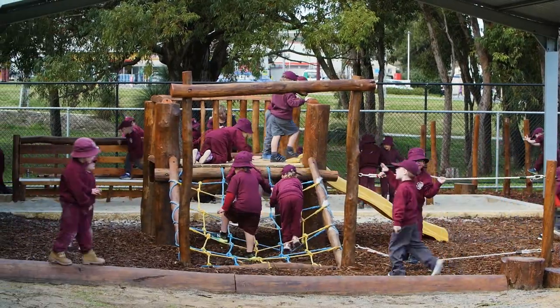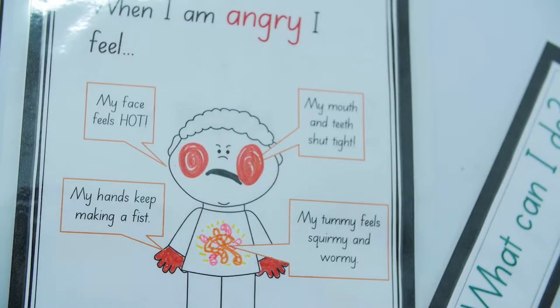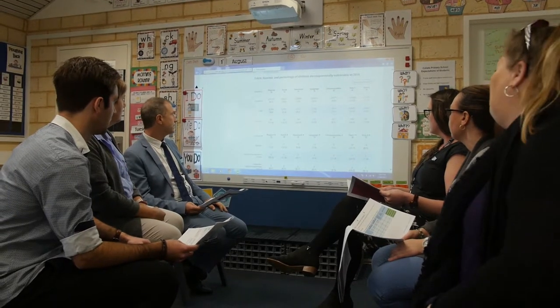We also have lots of health programs — specific health and physical education with our early years, and breakfast club and health and nutrition activities that the students get involved with. We've analysed the data around the AEDC, so staff are really well aware of where our students are coming from and some of the difficulties that they might face. We've done some Understanding Poverty professional development, and staff have a really strong focus on the health and wellbeing and social and emotional wellbeing of our students.